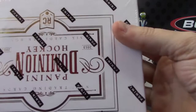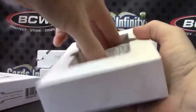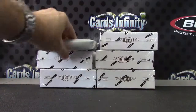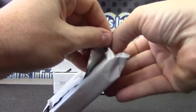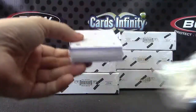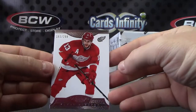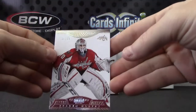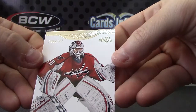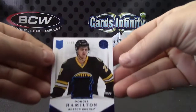Box number 27. We have a $2.99 Pavel Datsyuk base. Braden Holtby, $2.99 base. Jersey card Dougie Hamilton, $2.99.